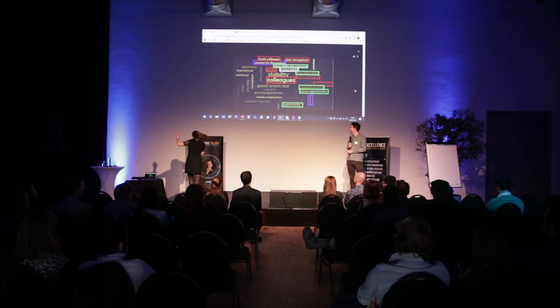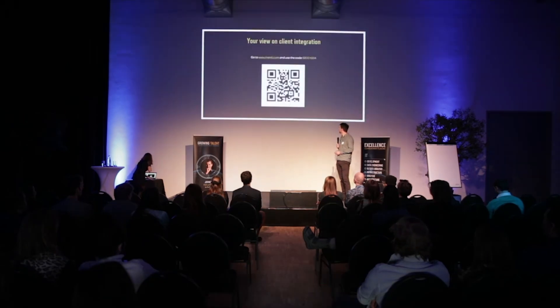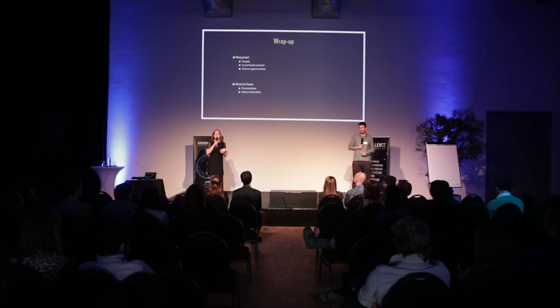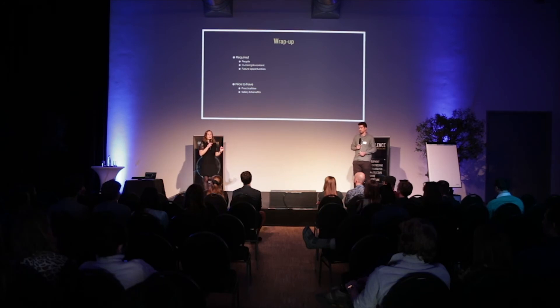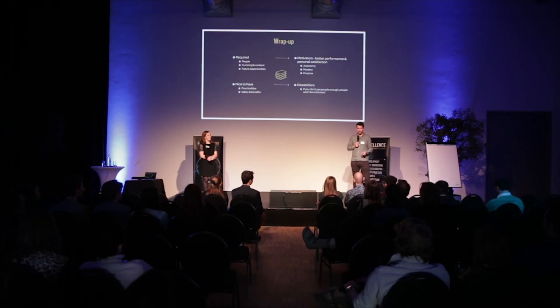To summarize: for us the motivation lies mostly — but not limited to — the people aspect, which is the most important one, and the current and future opportunities. What we call practicalities is a nice-to-have and a required minimum, but it's not giving us that motivation. And if we look at the literature, this split of motivators and satisfiers is also represented in research. They distinguish two main categories.